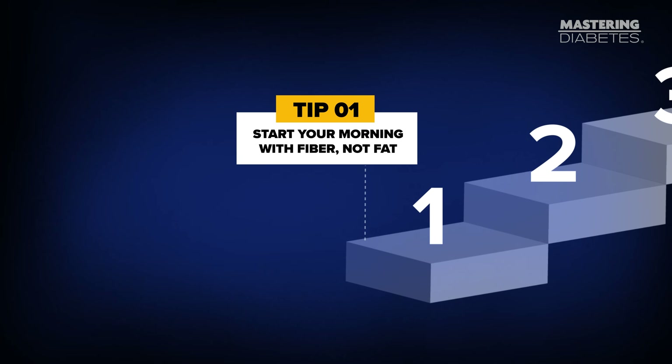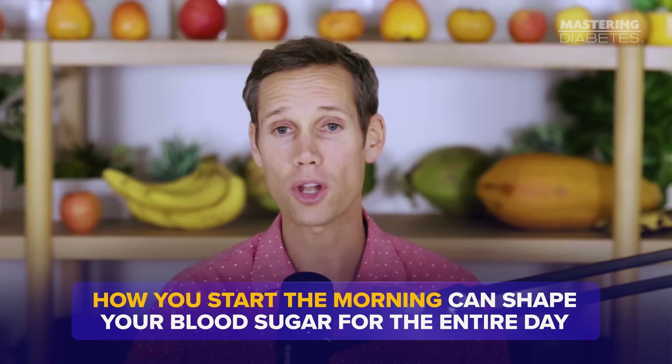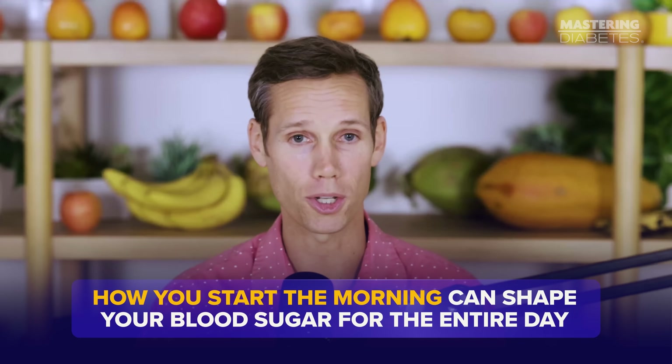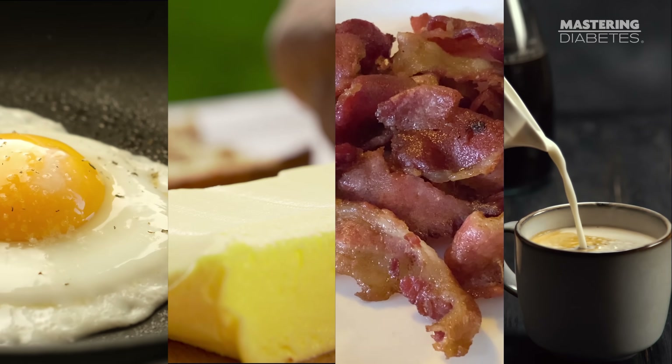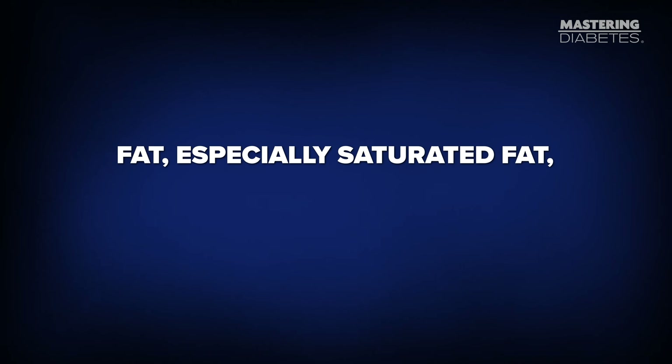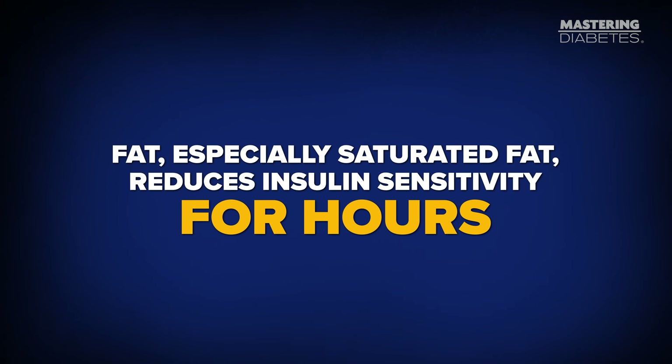Tip number one: start your morning with fiber, not fat. How you start the morning can shape your blood sugar for the entire day. Most people start their day with eggs, butter, bacon, or coffee with cream, and then wonder why their blood sugar spikes later. Fat, especially saturated fat, reduces insulin sensitivity for hours.